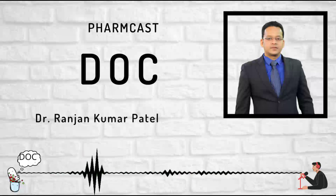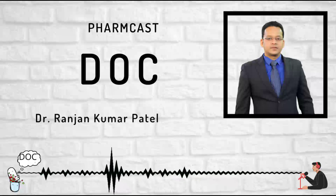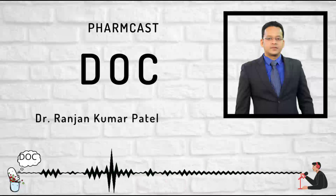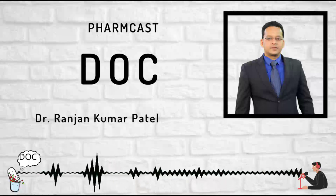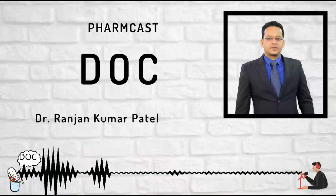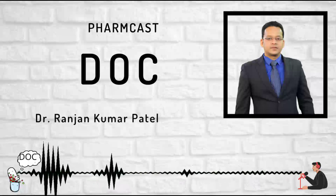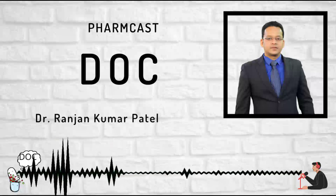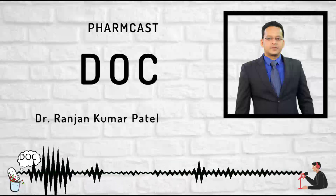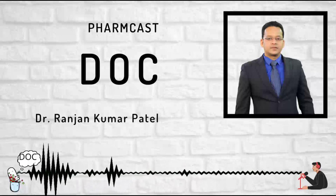Hello guys, welcome to today's farmcast. Today we will be discussing 10 drugs of choice. I've increased the number because we've already completed 55 out of 60 farmcasts, with 5 remaining, and more drugs of choice are left to cover. Today I'll also discuss some G Pharma — volume of distribution — and answer questions from the last session.